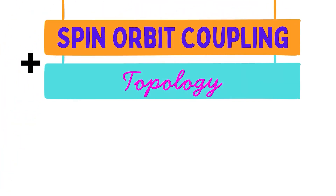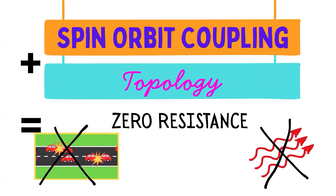Combine both, and you get a zero resistance current with no heat loss. This breakthrough could revolutionise computing efficiency.